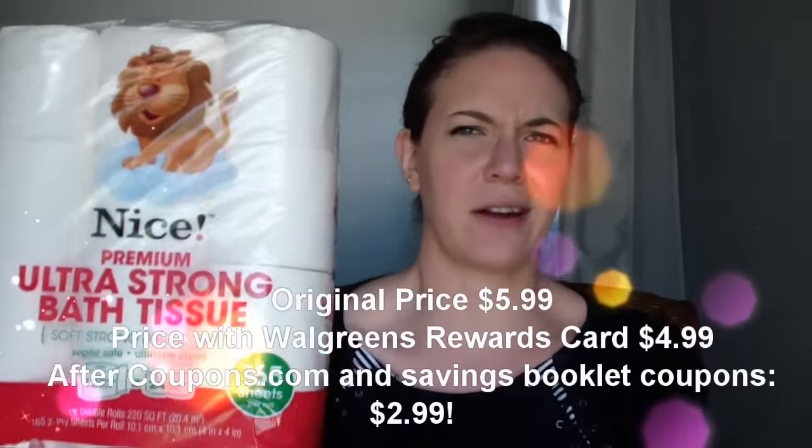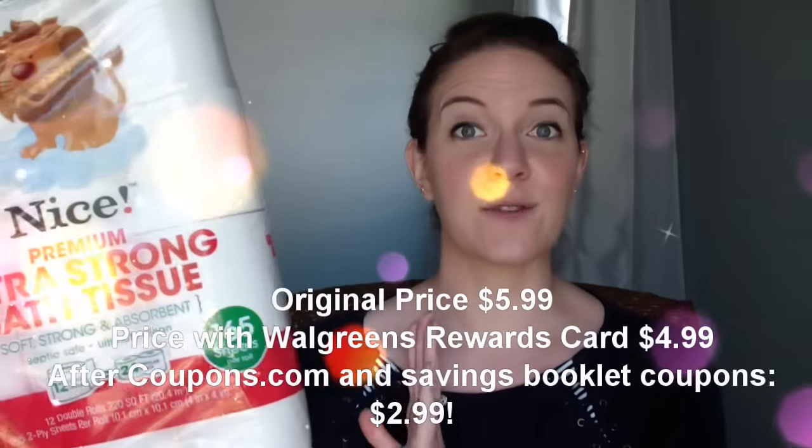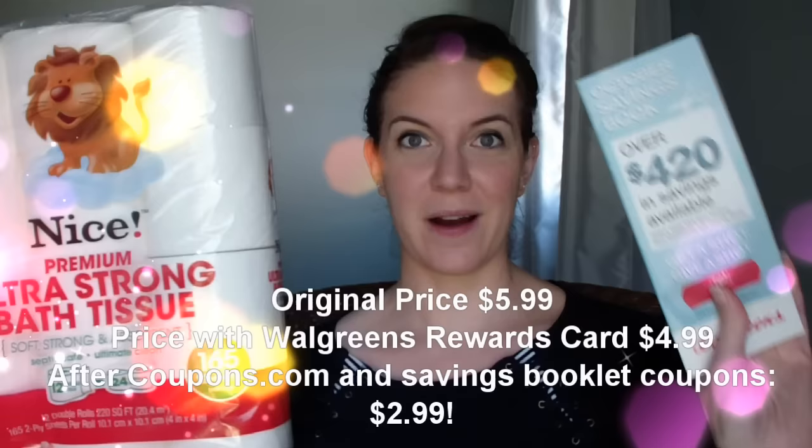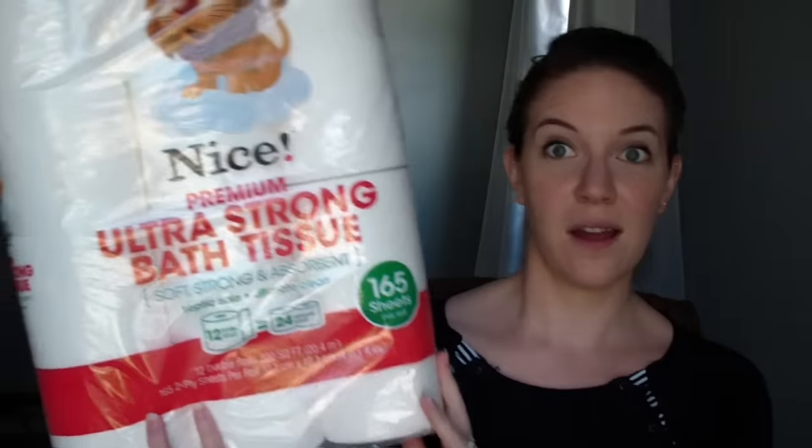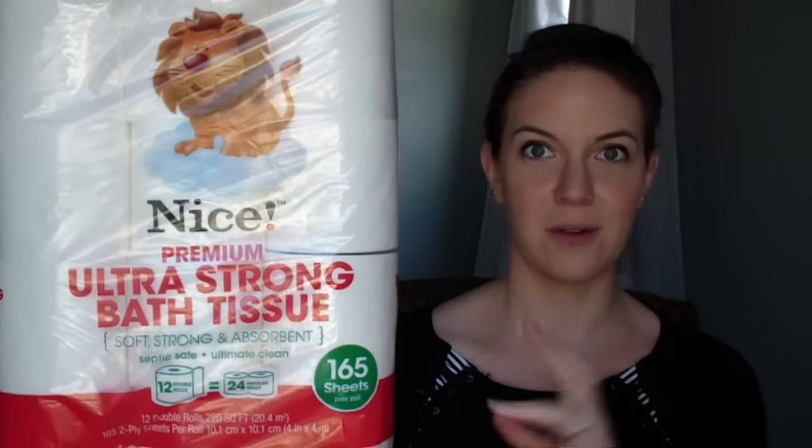The price is $4.99. With the store coupon booklet, it brings it down to $3.99. And with your manufacturer coupon from coupons.com, it brings this down to $2.99. That's a fabulous deal for 24 rolls — or 12 double rolls — of toilet paper. Fantastic deal.